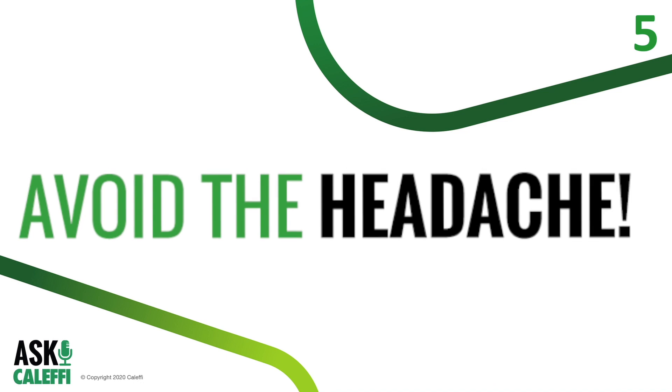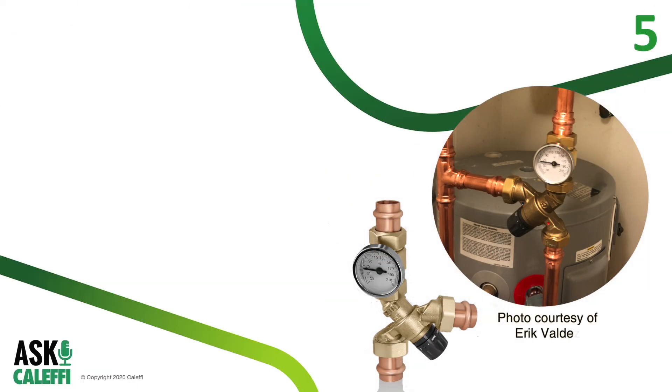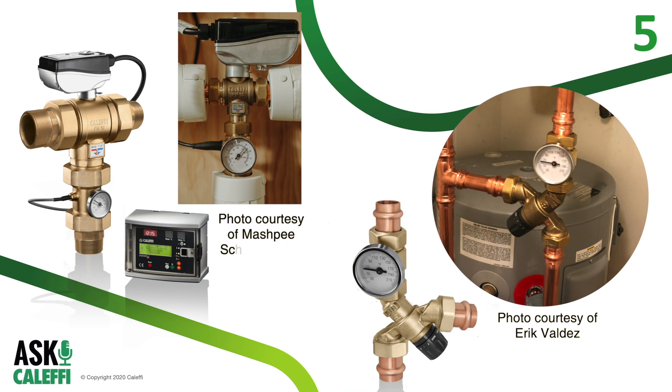Now the last thing you need to know, and probably the most important, is that you can avoid all of this headache. Our AngleMix thermostatic mixing valve and LegioMix electronic mixing valve actually have the ability to completely close off the hot port if necessary. This will make recirc creep just a bad dream and you can move on to the next job.